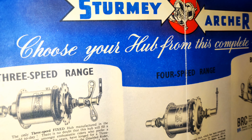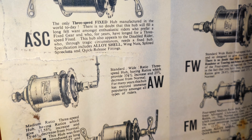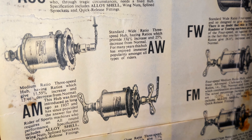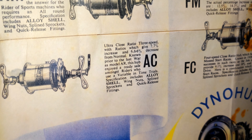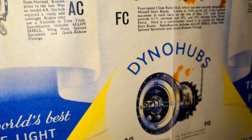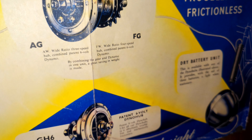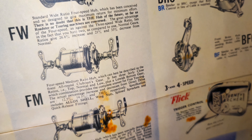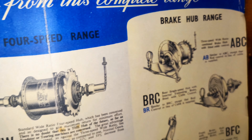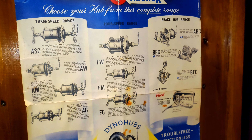Sturmey-Archer produced the three-speed range, and Rohloff, in a variety of configurations — three and four speed. This was a variety they produced.